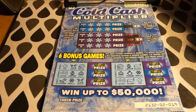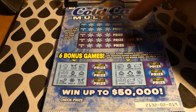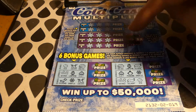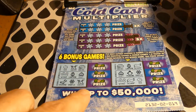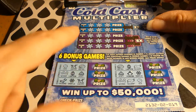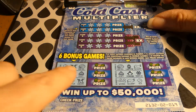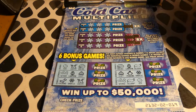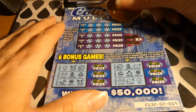So on the top here, you reveal three identical play symbols in any game to win the prize for that game. If you get games 1 and 2, you get 2x. Games 3, 4, 5, you get 5x. Down here is the bonus game — for each symbol revealed in games 1 through 5, scratch the matching symbol in the bonus game. If you get three symbols in the bonus game, you win the prize. A little complicated.